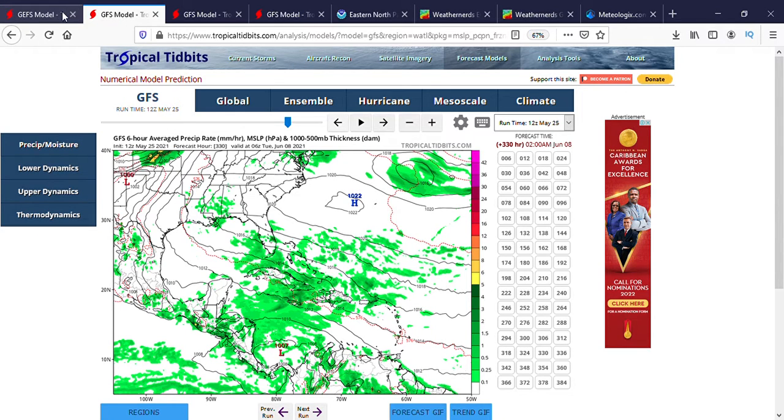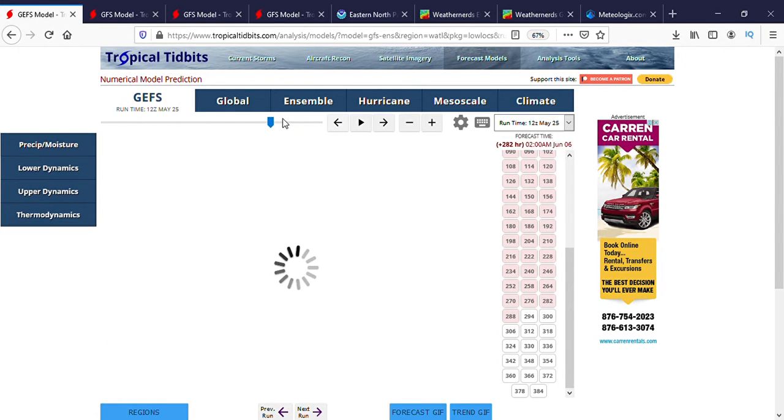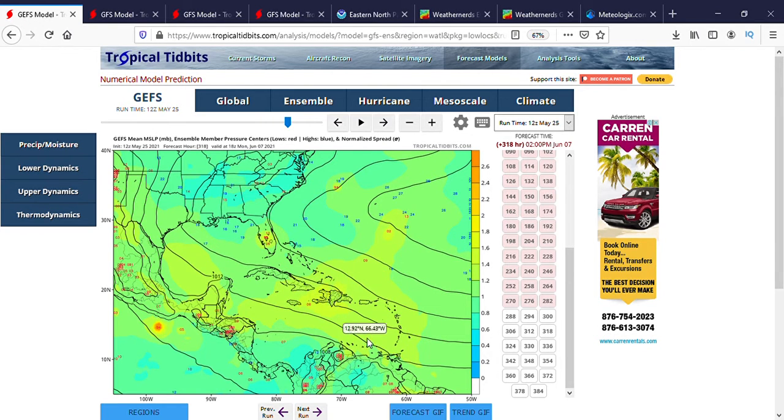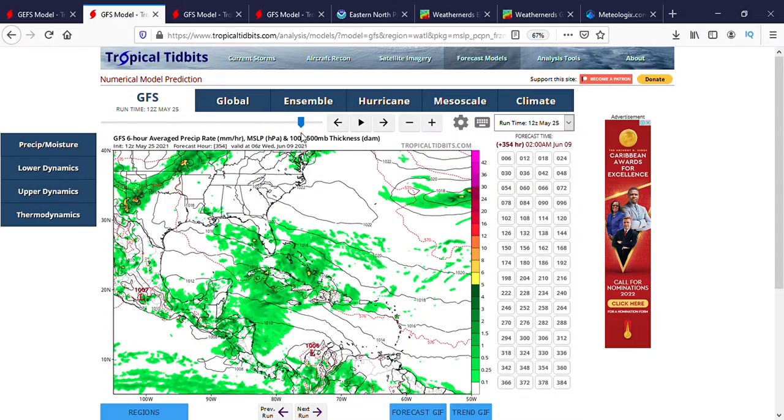That's it for the eastern Pacific. Now I'm going to show you an area of interest I'm watching in the Atlantic. On the GFS ensemble members you can see bright coloring in the central Caribbean, and even some small numbers between Haiti and Jamaica — right in the Jamaica Channel. The lighter colors indicate lower pressure, which is indicative of tropical activity. It could also be a cold front, but cold fronts aren't expected at this time of year — it's June 7th, so we're not expecting cold fronts to enter the Caribbean.